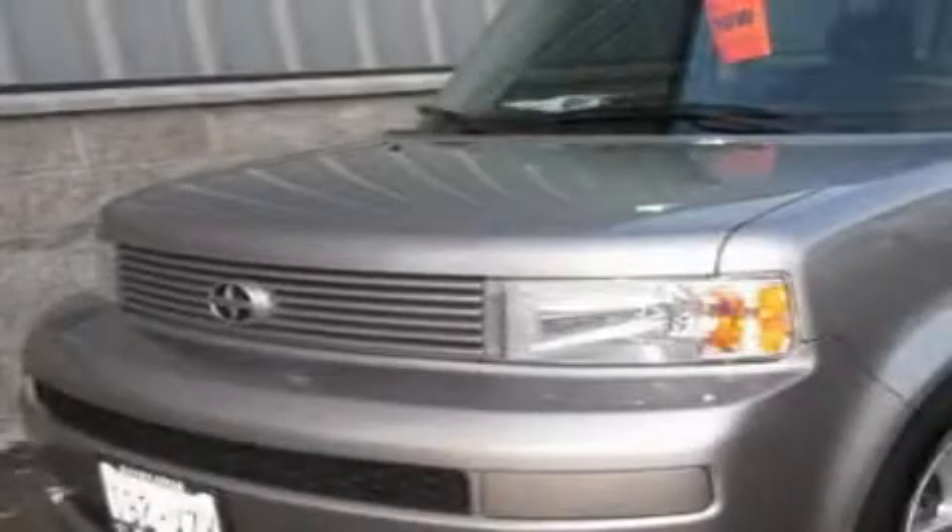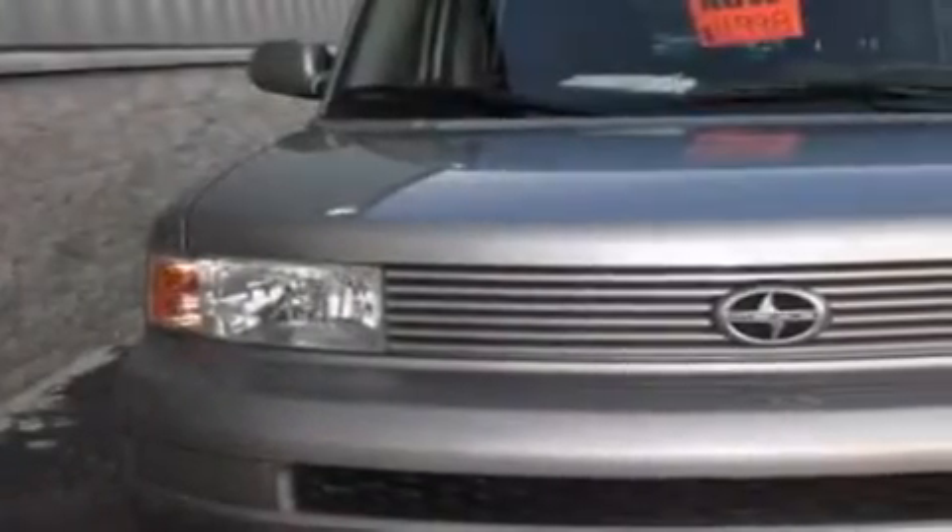This is a 2006 Scion XB with unique styling. It features a 1.5-liter four-cylinder engine and an automatic transmission.